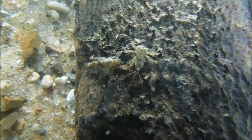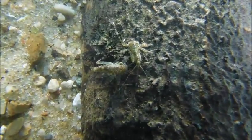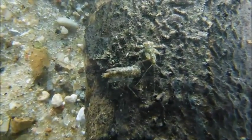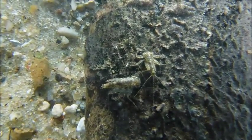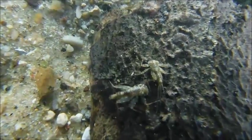Flat-headed mayflies feed on algae that grow on the rocks. They can spend up to two years underwater in their juvenile stage. Finding good feeding grounds is particularly important for them, and they are often defensive of such areas. This mayfly curls its tail, much like a scorpion, to make themselves appear bigger and more threatening. Often, more than one flat-headed mayfly will occupy a given rock, and this behavior is very common.